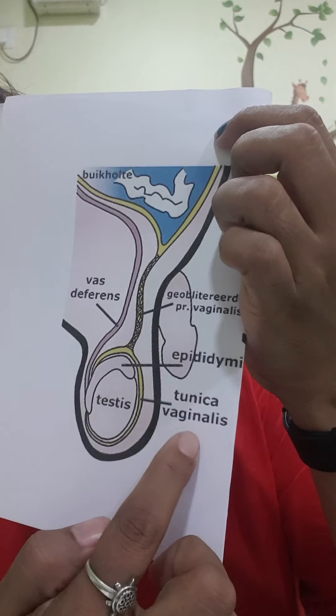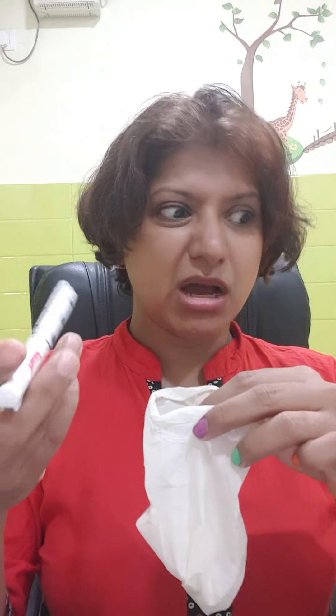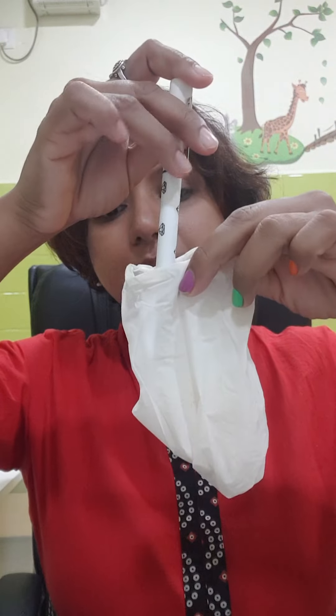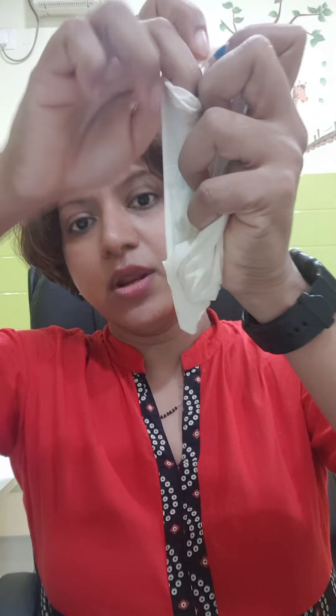Basically, the testis is an organ which is developed in the abdomen and then pulled down into the scrotum. This is your peritoneum — the bag which is covering all the intestines. All your intestines are sitting inside this peritoneum. The testis is developed in the abdomen and then slowly comes down, pulling this peritoneal layer with it, and starts sitting in the scrotum.